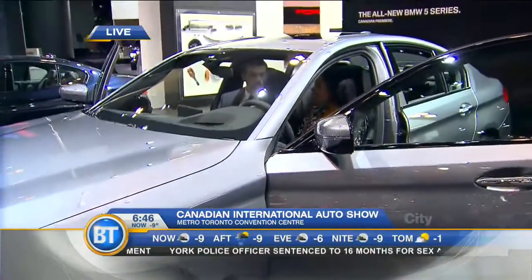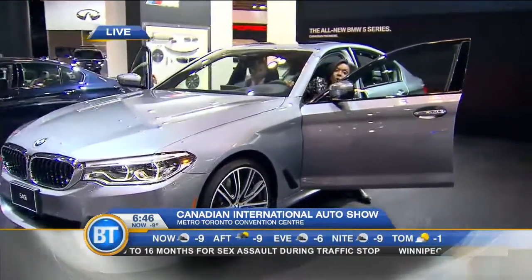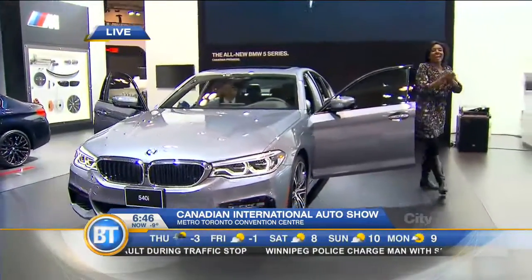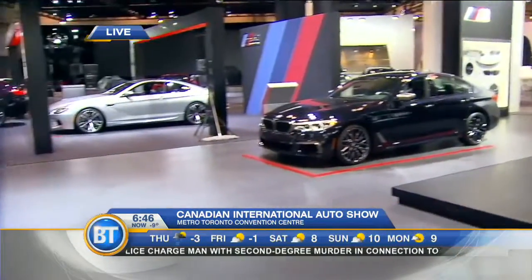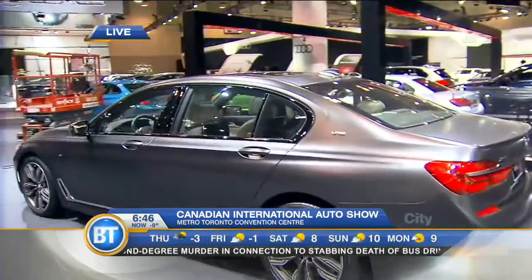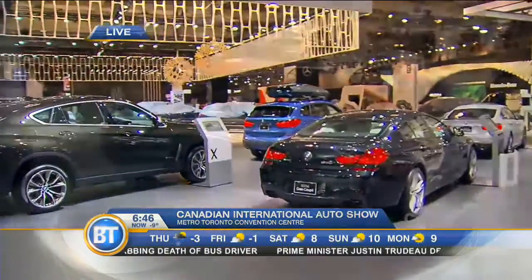All of this technology — the connected drive BMWs — will be here on display when the auto show opens tomorrow, February 17th. It runs until the 26th. You'll be able to come and take a look at a thousand cars on display throughout the weeks. We're heading to break here on Breakfast Television, but we'll have a lot more from the auto show coming up throughout the morning. Stay with us.